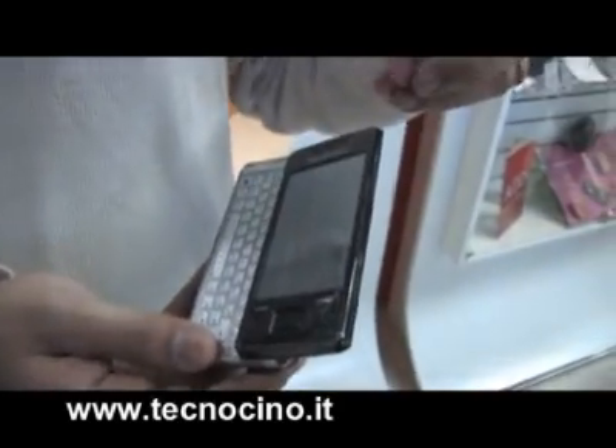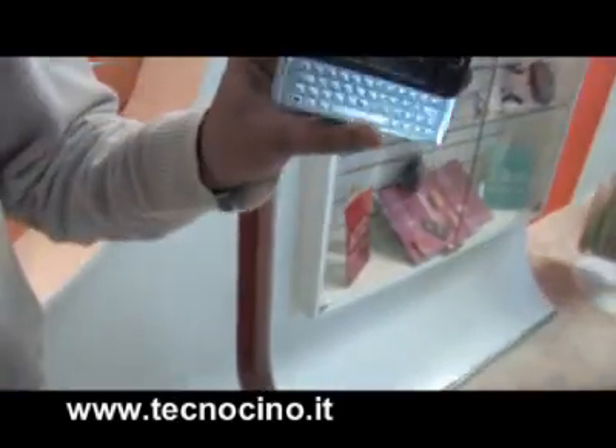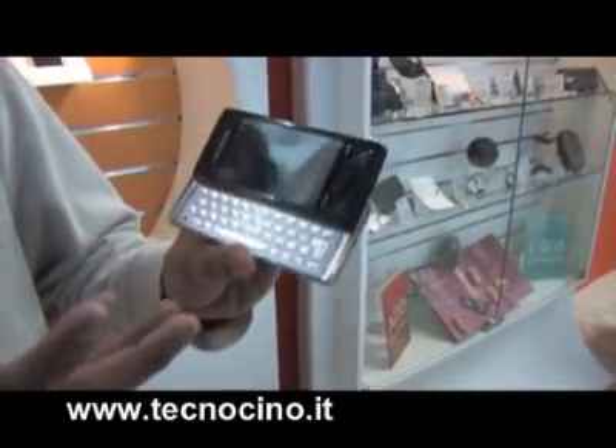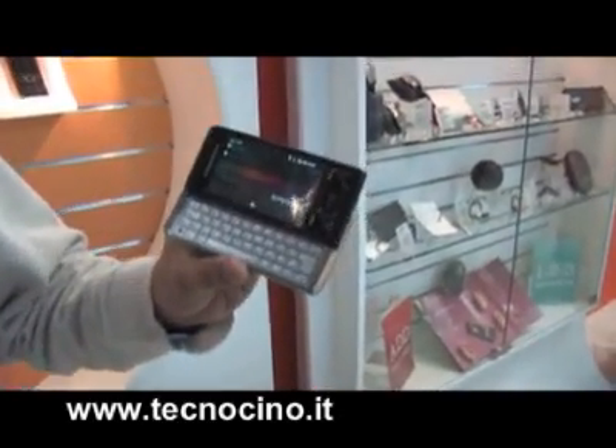This is a mobile convergence product — multimedia and web converging into one single device. As you can see, it's the best-designed phone. You can see the stainless steel body. It's got an arc slider. There is a nice 3-inch display — it's a wide VGA, which is never heard of in the mobile phone industry.